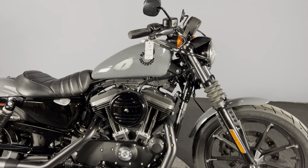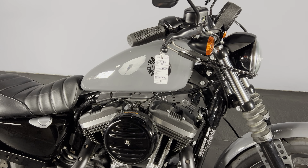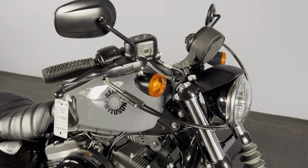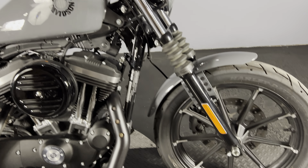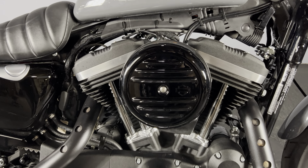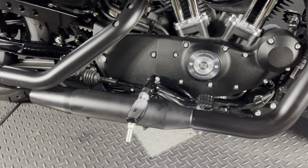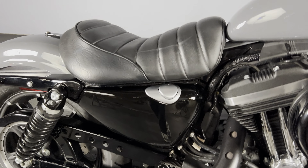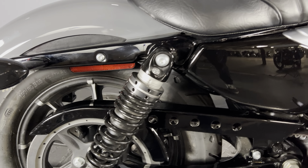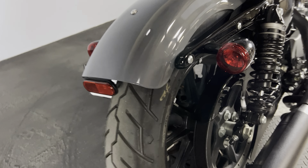Here we have a 2022 dealer certified XL883N Sportster Iron in Gunship Gray. Practically brand new bike — it does have that air-cooled Evolution engine, 883 cc's, mid-mount controls, a solo tuck and roll seat, preload adjustable rear suspension, and bullet turn signals.